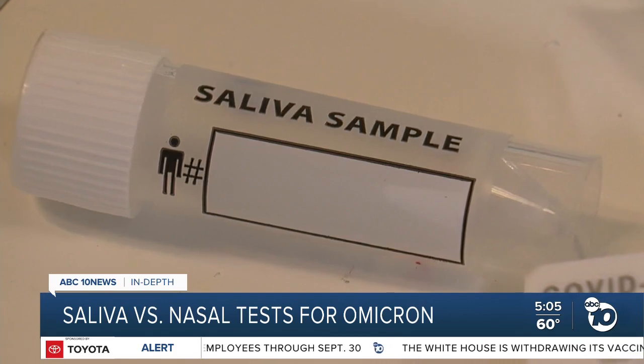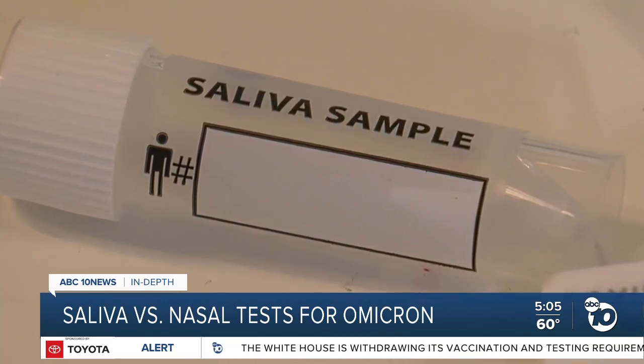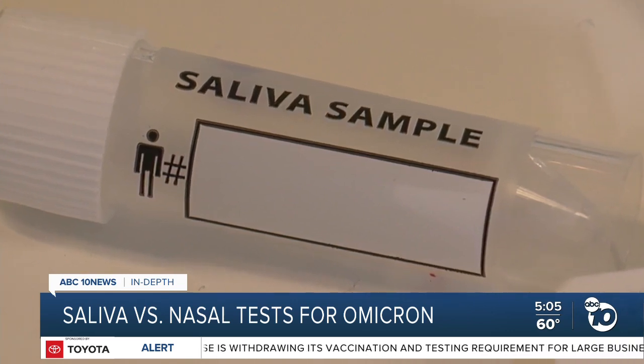Brunson says for now, people should leave the saliva testing to the labs — they're the only ones authorized to do them. Reporting Derek Stahl, ABC 10 News. Experts say the science on this is still evolving. None of the studies mentioned has been published yet. And if you do opt for a saliva test, make sure not to eat or drink anything for at least 30 minutes beforehand, as that can throw off the test.